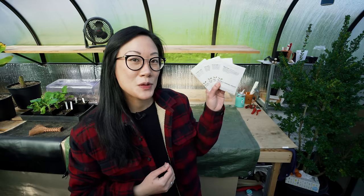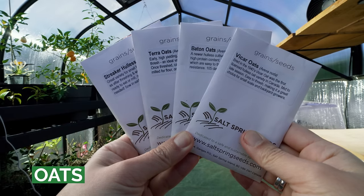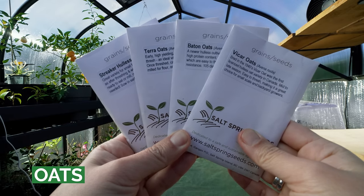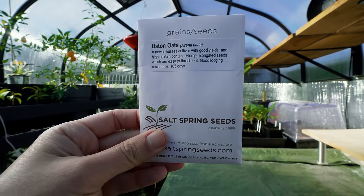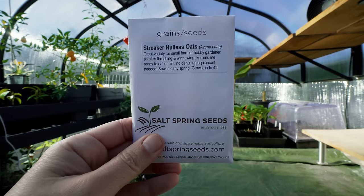This next plant is probably the least exotic, at least for me up here in Canada, because Canada is one of the world's top producers of oats. Growing oats or a cereal crop for consumption will be really interesting because I've only really grown crops like barley and rye as cover crops. I have four varieties from Salt Spring Seeds: Batom, Vicar, Terra, and Streaker Hullus.